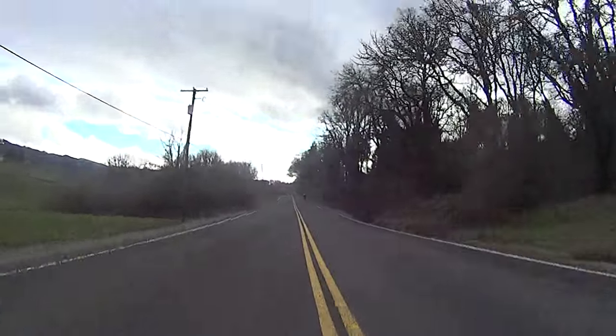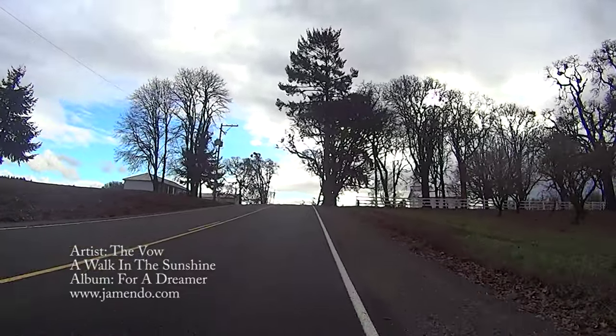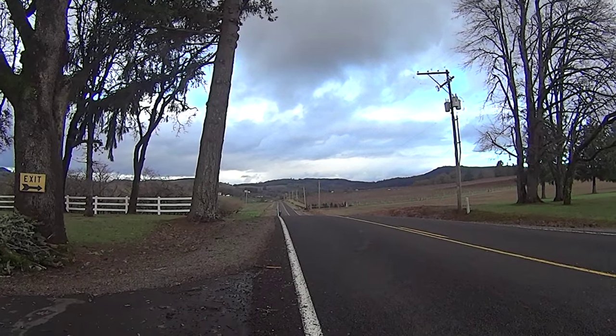The final third of Oak Grove Road is asphalt, including the last climb which ends at Oak Grove School. From the church, there's a great view looking north from the top of the climb.